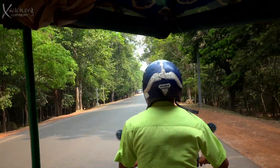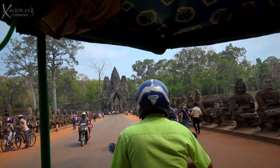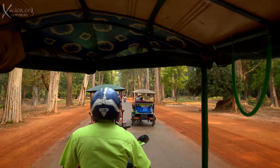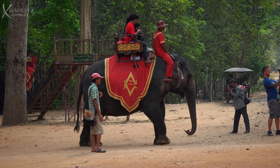First stop: Angkor Thom and the Bayon, which is right next to Angkor Wat, about a mile away. Angkor Thom means 'great city.' Everybody is happy — except the elephant.